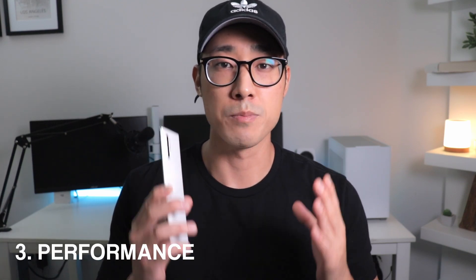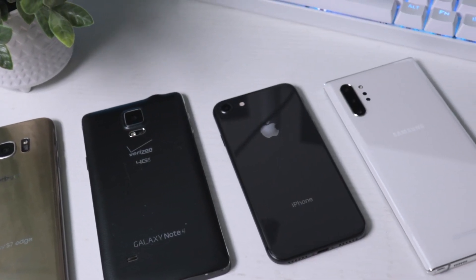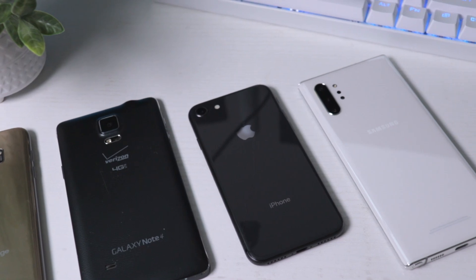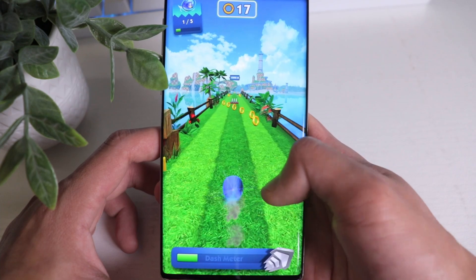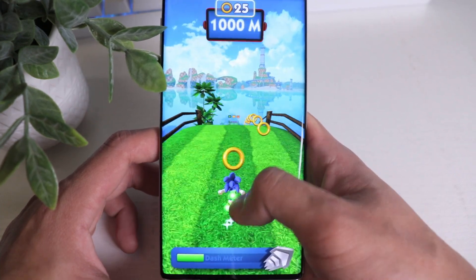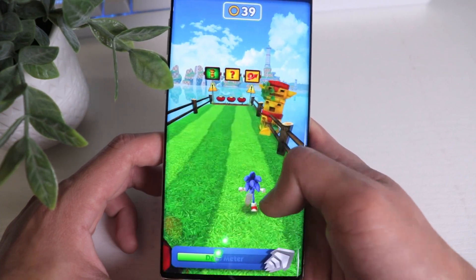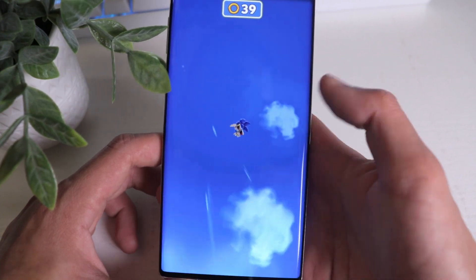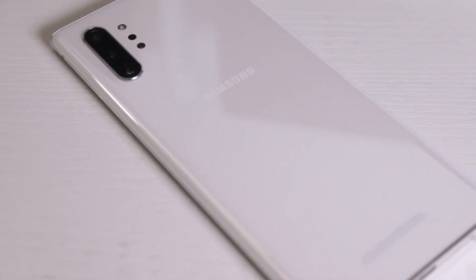My third reason, and I think this is the most important, is the performance. This phone is still buttery smooth, just like I remember from the first day I got it. All the phones I've owned in the past just felt sluggish after a year of use, but not with the Note 10 Plus. The Snapdragon 855 is no slouch — still really snappy and responsive no matter what I throw at it, like running a lot of apps in the background or working multiple tasks. I can't get it to lag or stutter. The Note 10 Plus also has 12 gigs of RAM, which still competes with today's flagships.